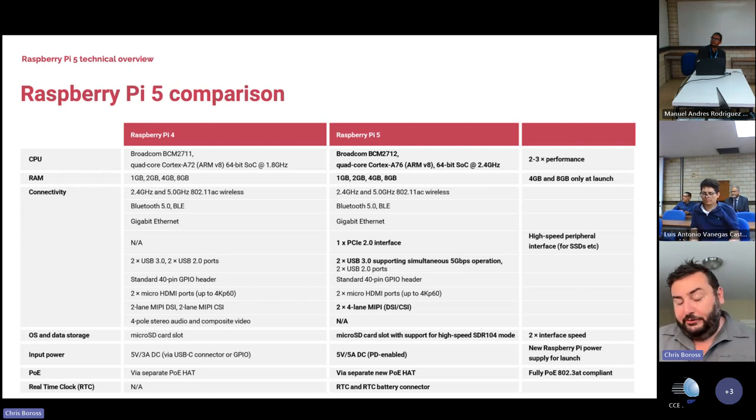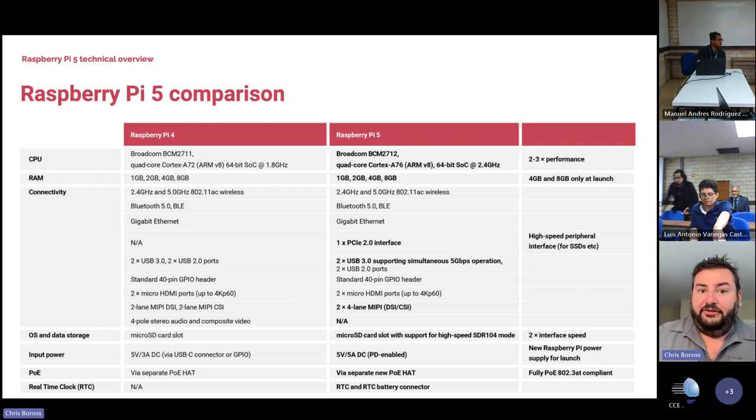Right now we're shipping orders in the 4GB and 8GB configurations, but we also have plans to support 1 and 2 gigabyte variants in the future. Wi-Fi is the same, Bluetooth is the same, and both Pi 4 and Pi 5 have gigabit Ethernet.